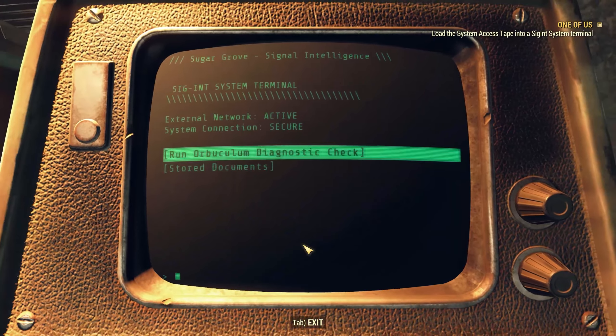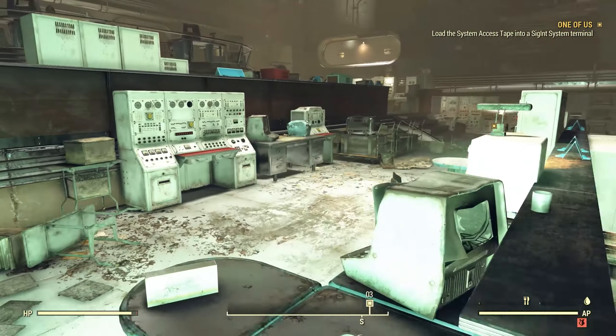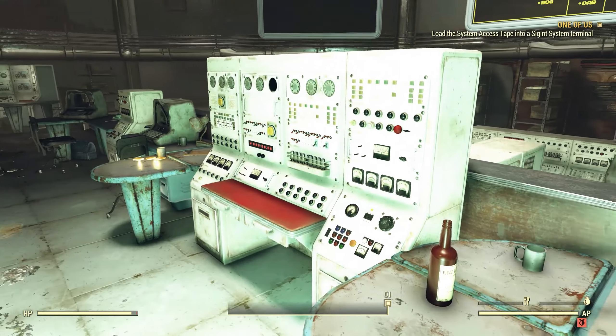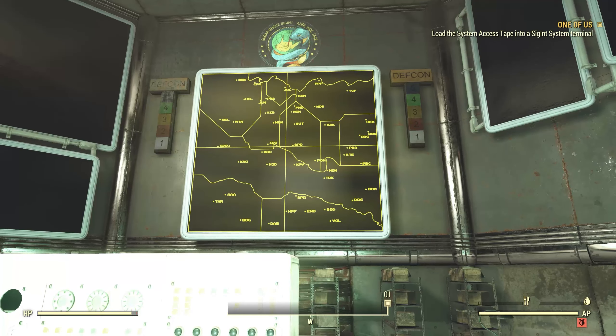Let's take a quick look here — we can see 'Robunculum diagnostic check.' Let's see if it says the same thing up there. Yes, okay. So we'll upload that tape in just a minute, but first of all I have no idea what that means up there on that board. Like, maybe this means something and I'm just not seeing it.